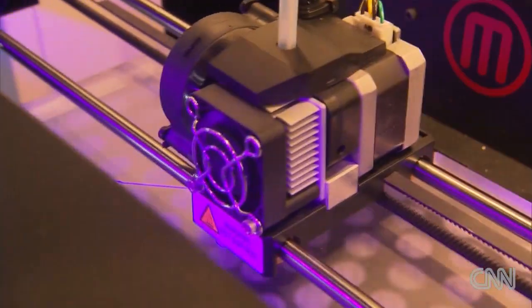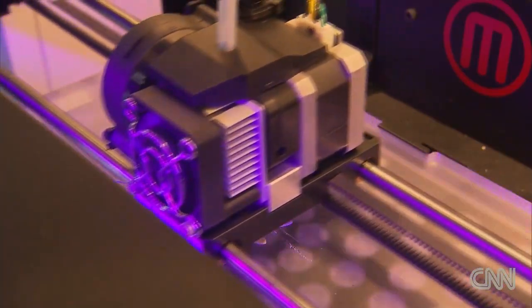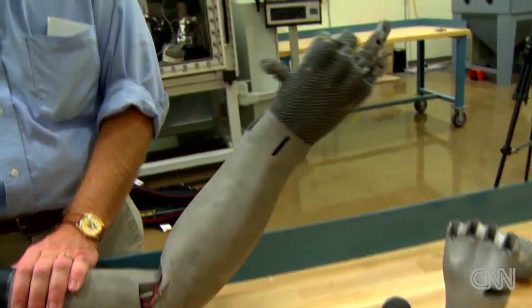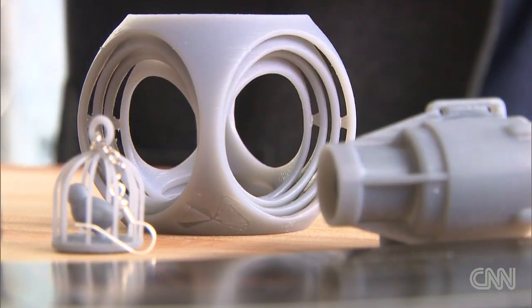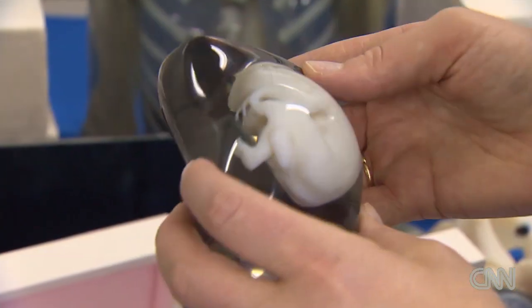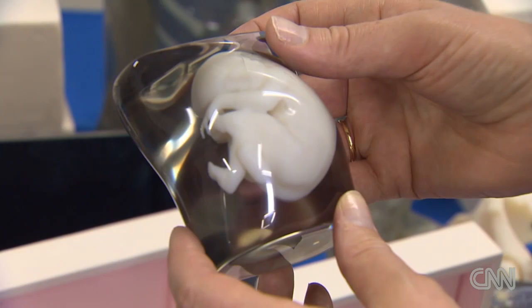Three-dimensional printing has been around since the early 1980s but has really taken off in just the last few years. Today it is being used to make things like machine parts, jewelry, souvenirs, toys, or even a 3D printout of a fetus in Japan.